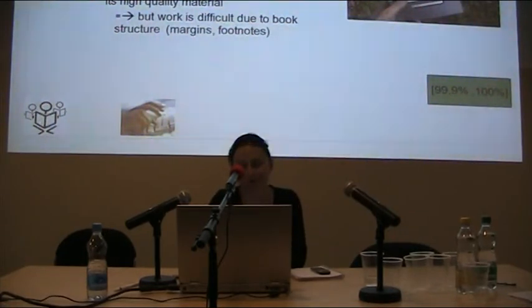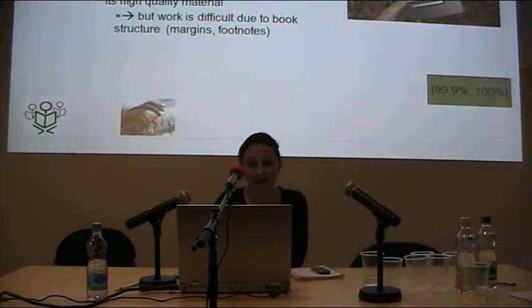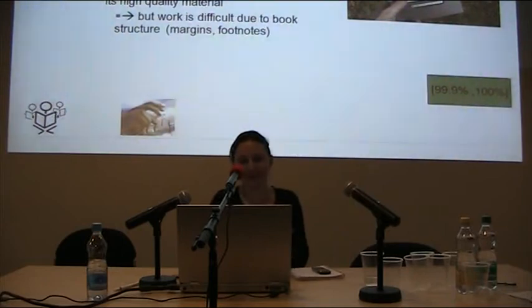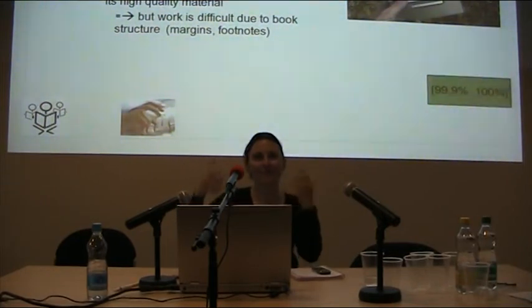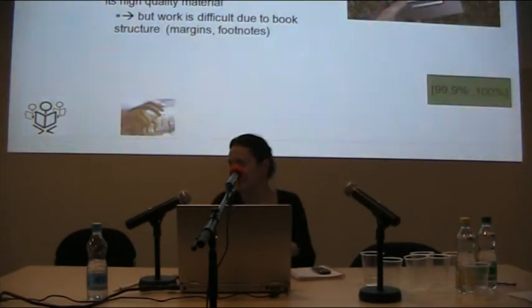We are also working on converting our collection into EPUB format. We have three EPUBs produced for demonstration purposes, and we've ordered 1,000 that will be available by the end of this year. We're also thinking of producing them ourselves using ALTO files, which describe the image at word level — though we need structural information, for example to remove running chapter titles that repeat on each page.